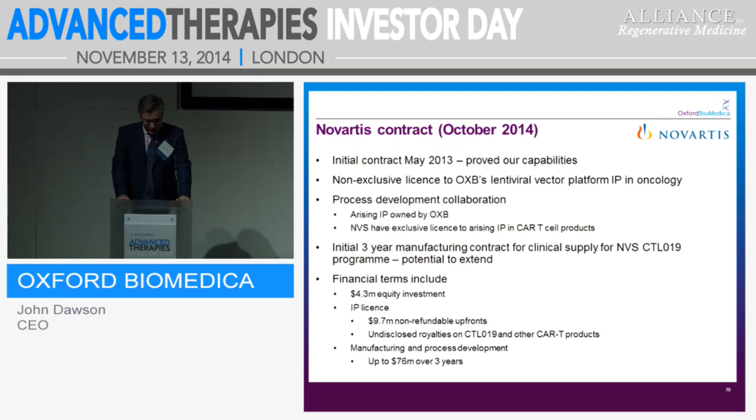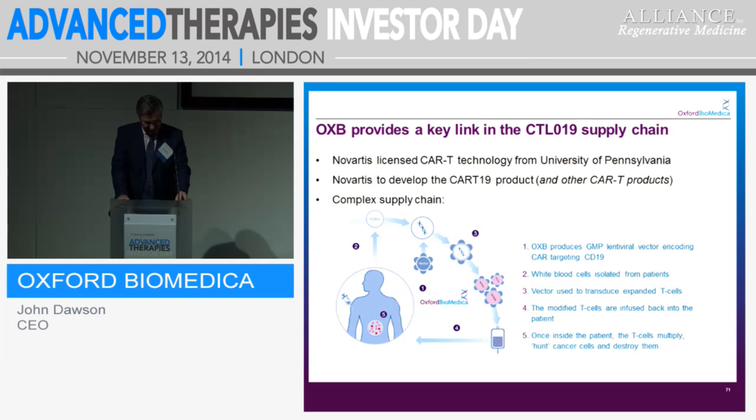Novartis has a non-exclusive licence to OXB's lentiviral vector IP platform for oncology, and any arising IP under the collaboration is owned by OXB, but it's an exclusive licence to Novartis for IP relating to CAR T-cell products. The first contract is for three years for CTL19, but can expand to be longer and into other products. We had an equity investment of $4.3 million; the IP licence gave us an upfront non-refundable payment of $9.7 million; and we have undisclosed royalties on CTL19 and other CAR-T products. This fits with our manufacturing alliance approach, where we have IP, manufacturing, and process development all put together. We have milestones, process development monies, and manufacturing batches to come — over three years, we are planning to receive around $76 million.